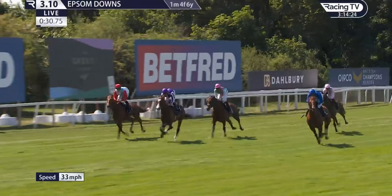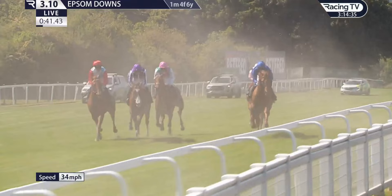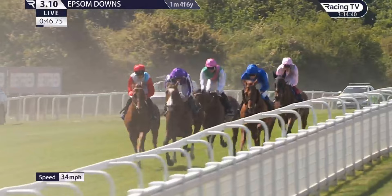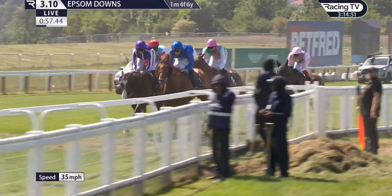Hurricane Lane is angling across towards the inside running rail in the hands of William Buick. West Over, who was perspiring freely down at the start, is back in fourth, and then Emily Upjohn gets across towards the inside of the course — Point Lonsdale and Hurricane Lane on the running rail, followed by West Over and Emily Upjohn, still climbing as they race towards the final mile.